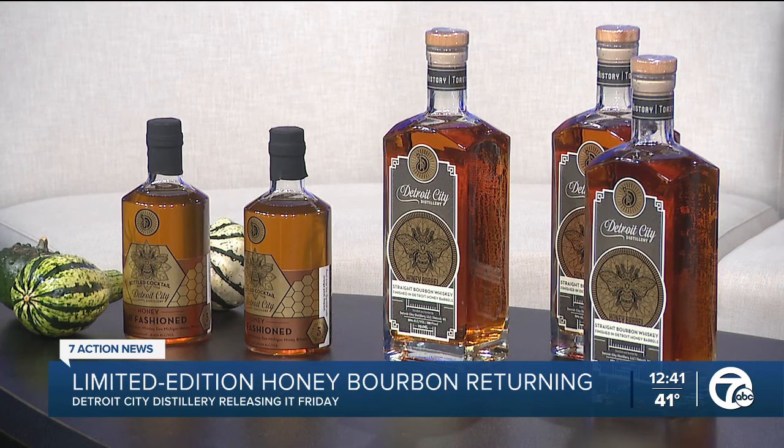Honey is like the most craft thing on the planet. Thousands of bees travel all over the city, gather pollen and nectar, and make honey on our roof. So this is like the truest taste of Detroit — whiskey made in Detroit, honey made in Detroit. When the two come together, it's pretty sweet.